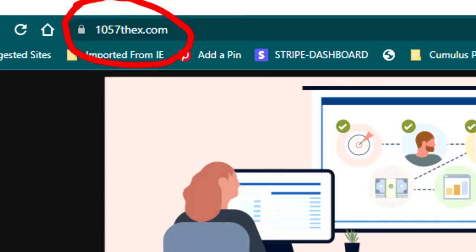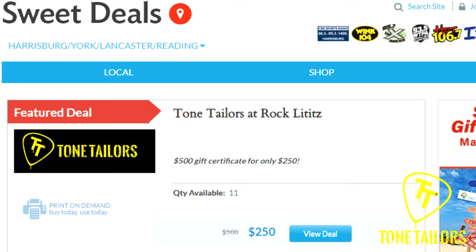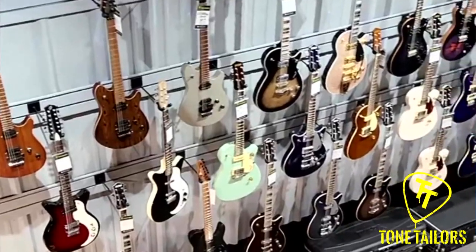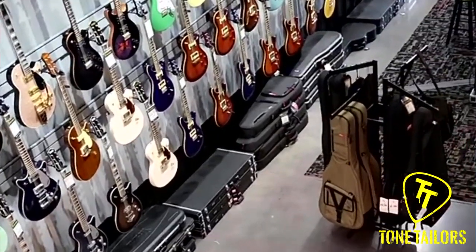You want one of them? Head over to 1057thex.com. Click on the Sweet Deals banner, and that'll take you to the Sweet Deals page. Tone Tailors is featured right there at the top. Click on that, it'll open up the page. There are 11 certificates available as of right now. Click on one of them, and you can buy a $500 gift certificate to Tone Tailors for just $250 while supplies last on 1057thex.